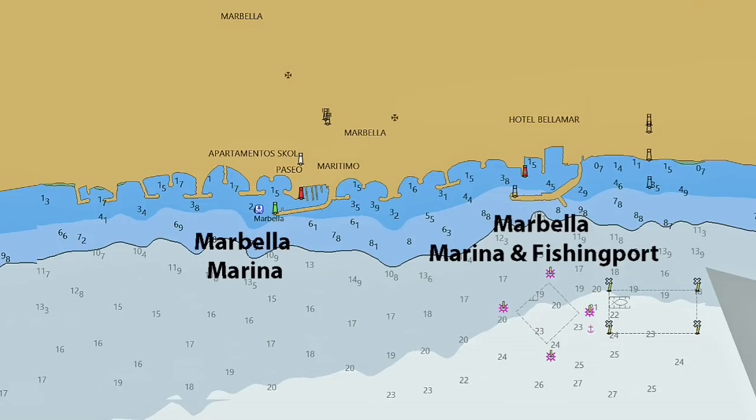Both Marbella marinas are priced slightly less than Puerto Banús and are probably going to cost you around 7,000 euros a year for a 12-metre boat. A taxi to Marbella from Málaga airport is about 65 euros.